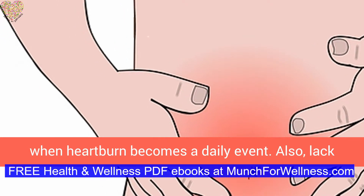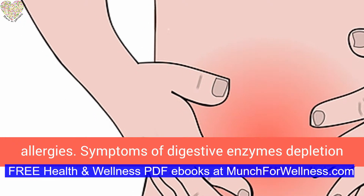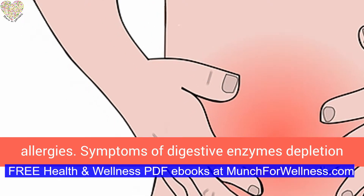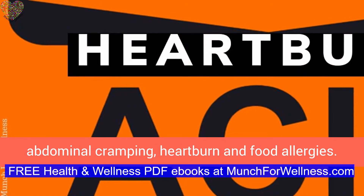Also, lack of digestive enzymes can be a factor in food allergies. Symptoms of digestive enzyme depletion are bloating, belching, gas, bowel disorders, abdominal cramping, heartburn, and food allergies.